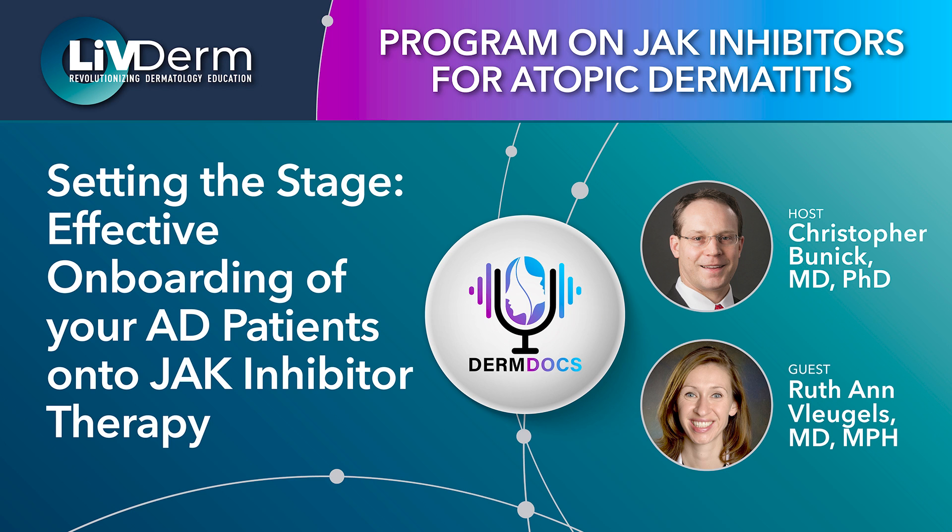Our first oral JAK inhibitor New England Journal of Medicine article came out in 2012, and in 2012 we had tofacitinib for rheumatoid arthritis. Because I live in this overlap derm-rheum world, we started using oral JAK inhibitors really early. We got FDA approval for oral tofacitinib in November of that year, and by December and January we were starting to use oral JAK inhibitors in our derm-rheum patients. I actually was the first person to use JAK inhibitors in dermatomyositis, and we published our cohort on that almost a decade ago.